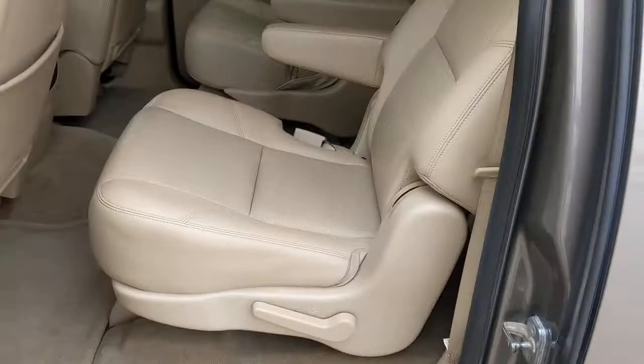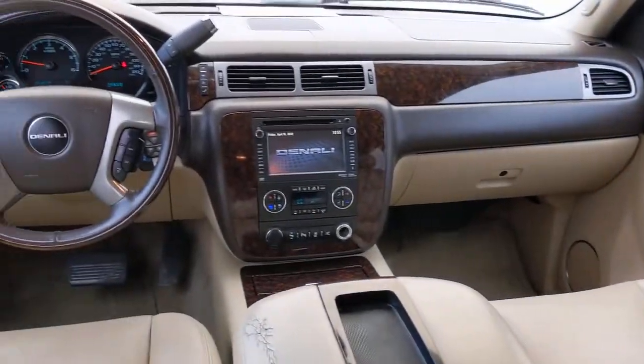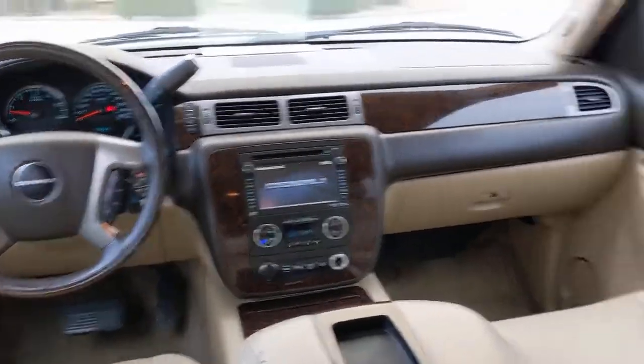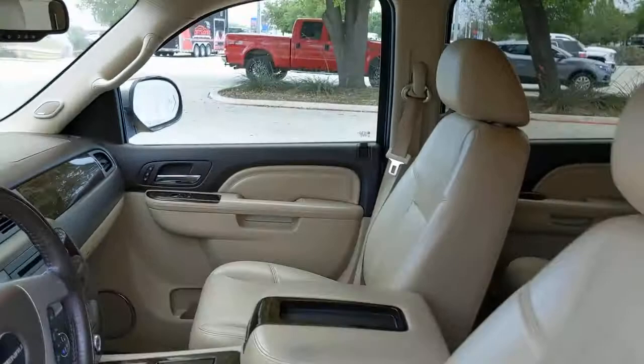Navigation system, all-wheel drive, keyless entry, sun/moonroof, remote engine start, power lift gate, satellite radio, backup camera, premium sound system, heated mirrors. Feel relaxed and in control when you're behind the wheel of this well-equipped Yukon.